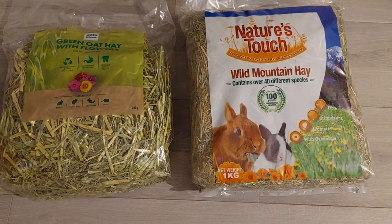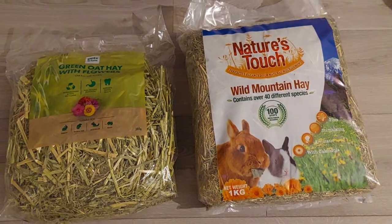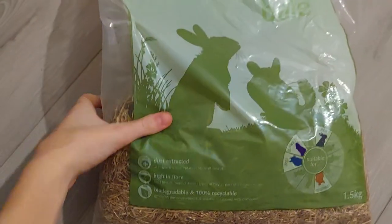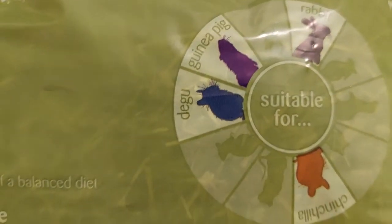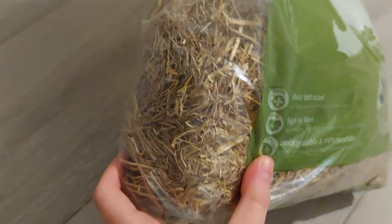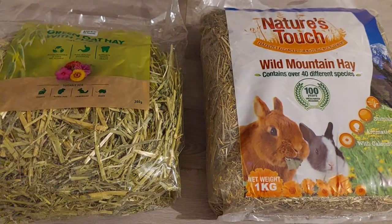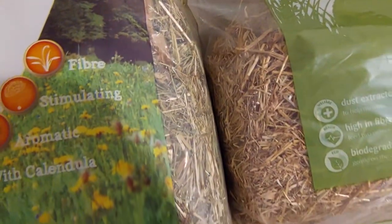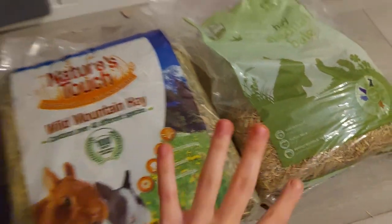I also got some other stuff from Pets at Home that I'll mention at the end of the video. Loki likes to be in my videos! So let's get started. This is my old hay — it's just a hay medium bale and it is for degus. There are so many other types of hay, as you can see. These are very different from this one. I'll put them next to each other — these two are also different from each other.